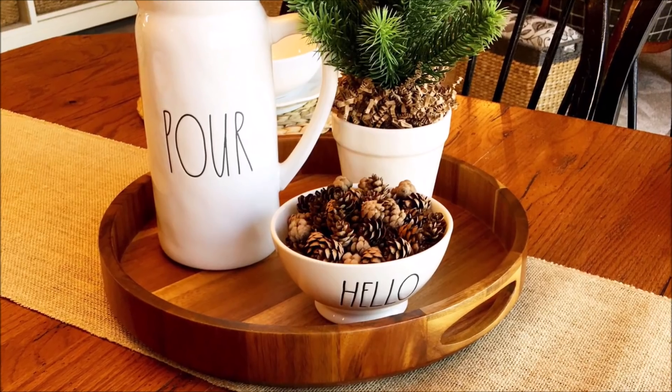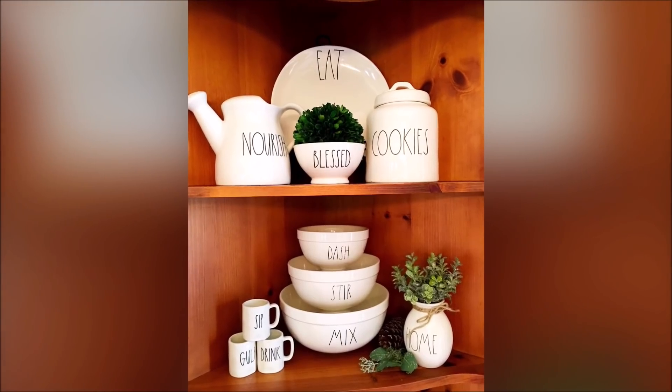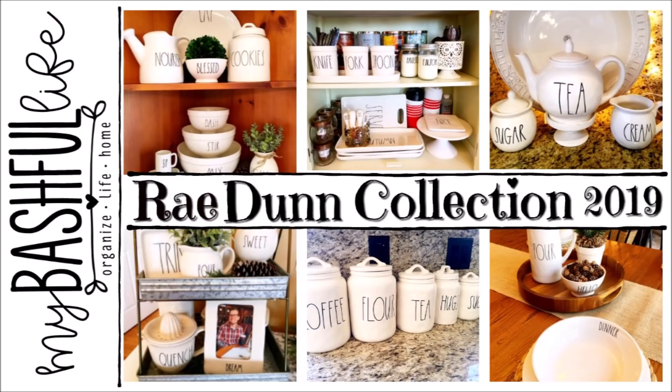Hey everybody, it's Mickey, and in today's video I am sharing with you my 2019 Rae Dunn collection. If you are new here I hope you will subscribe. I put out new videos each week about all things home.